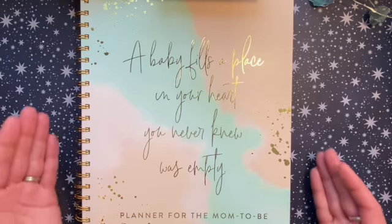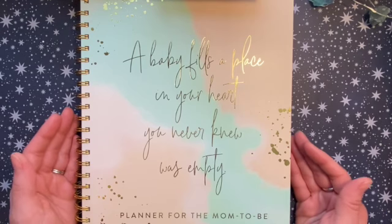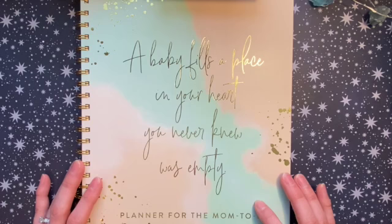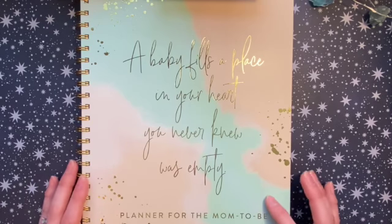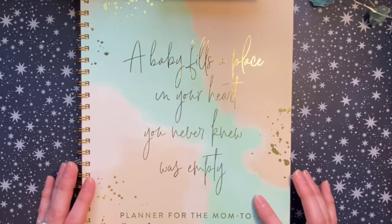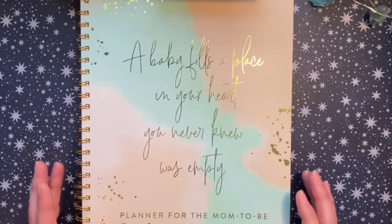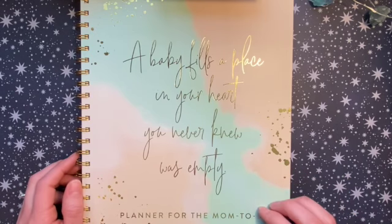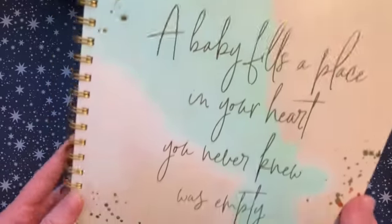I just wanted to share this planner with you guys because I think it's super cute. I bought it at Aldi — I don't know how much that varies since Aldi's selection varies within the U.S. locally — but it was under ten dollars, which I think is a great value, and I think it's going to be really functional.